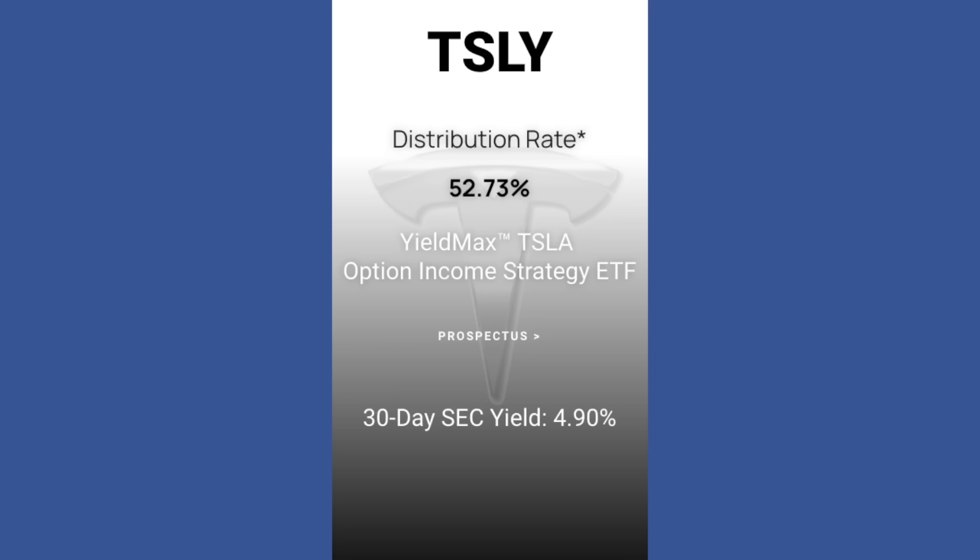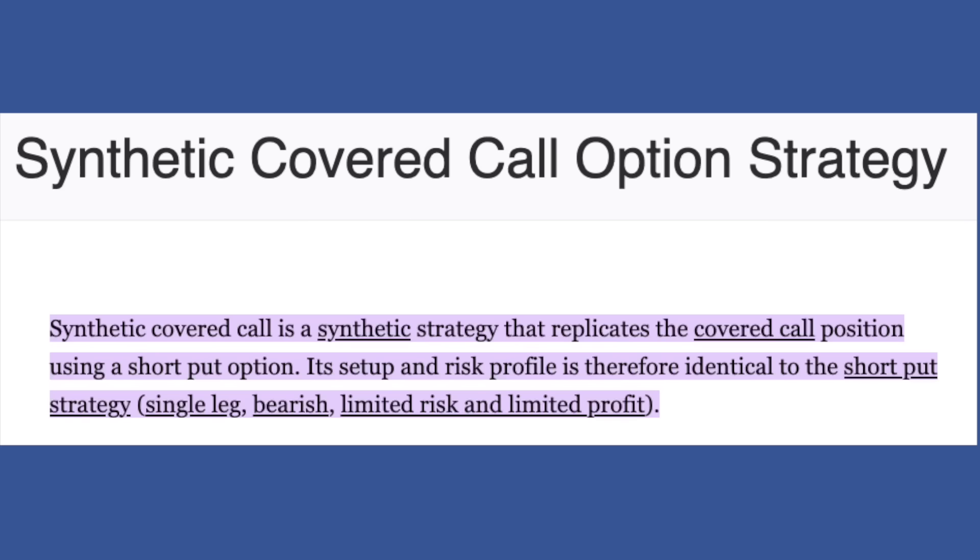So how does TSLY pay out such high dividends? Well, TSLY invests in Tesla — but as mentioned before, they do not directly hold shares in Tesla. What they do is they trade synthetic covered calls on Tesla. They are pretty much buying calls on Tesla, then selling puts on Tesla. With those buy-and-sell puts, they're creating a false position of holding 100 shares of Tesla. On those false positions, they then sell a covered call — a short-term covered call on their out-of-the-money, long-term sell put and buy call. This gives them the ability to keep collecting premium on Tesla while not going fully into the position, giving them the ability to pass us such high returns.